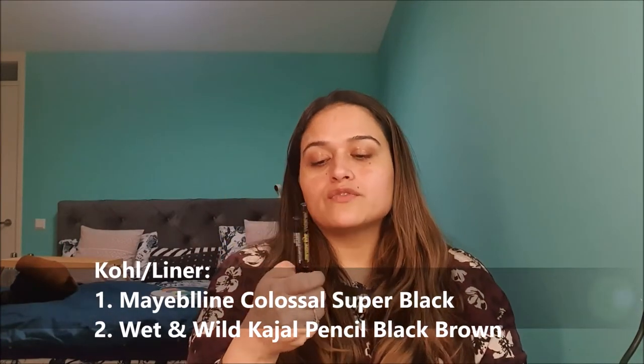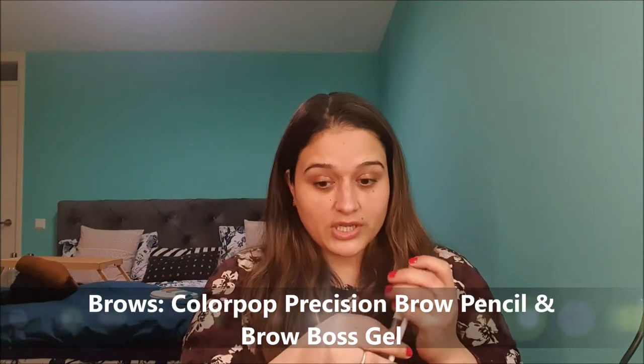For eye pencils, I'm continuing to focus on the same black and brown options — Maybelline Colossal Casual Super Black and Wet n Wild Retractable Liner in Black Brown. I like to keep only one black and one brown open at a time, so these continue as focus products this month. For mascara, the goal is to use them up as soon as possible — the black is L'Oreal Lash Paradise Voluminous and the brown is I Love Extreme Crazy Volume by Essence. For brows, the ColourPop Precision Brow Pencil and Brow Boss Gel are staying the same.